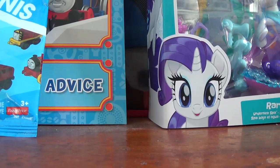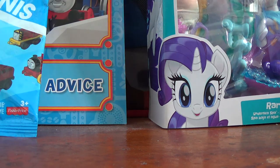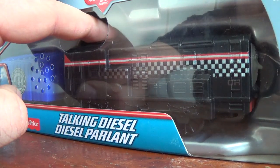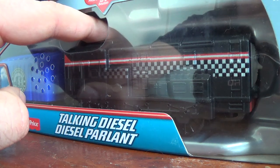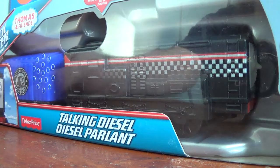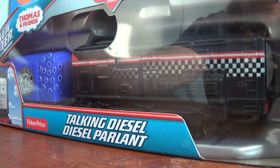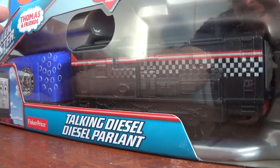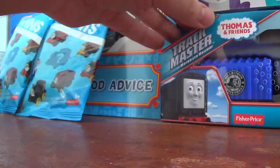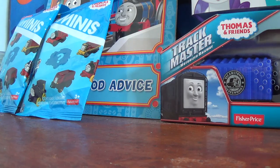The next items are from Dollarama, and you guys are in for quite a shock. It's Talking Diesel, Track Master, and he works. Listen to this — he says things like 'I'm Diesel!', 'Let's race!', 'Silly steamies!', 'Out of the way!', and 'Take me to the Great Railway Show!' Normally at Walmart he goes for $15, but I got him for $4. I saved the bill to show you guys — Thomas and Friends, $4.